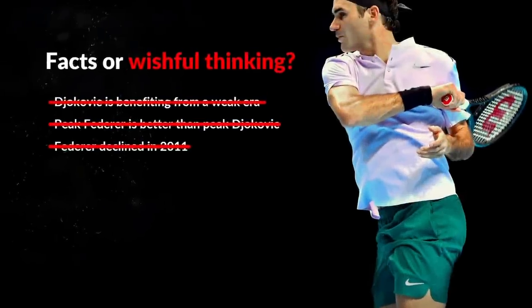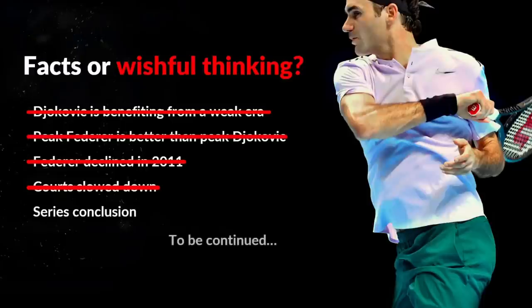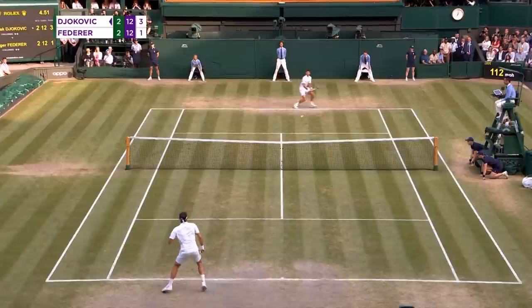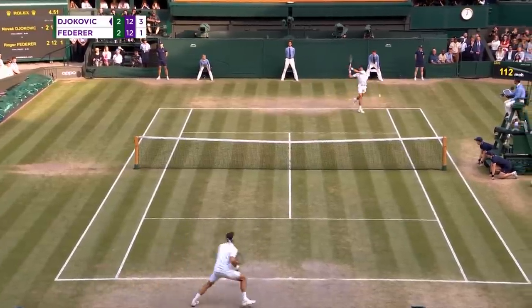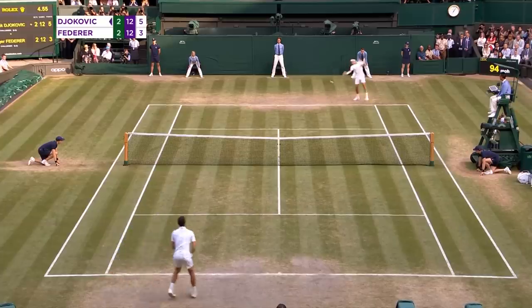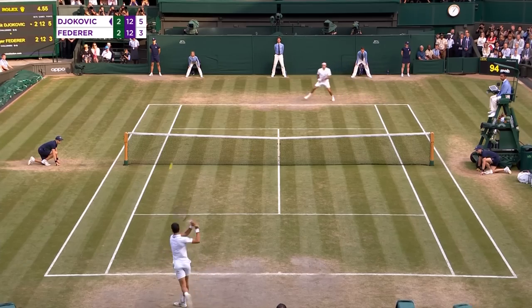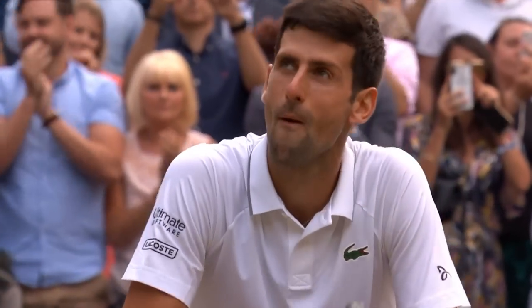With that, we can cross off the fourth excuse from our list, and next is the conclusion of this series. However, there are other questions regarding court speeds and the Federer-Djokovic rivalry that we have not yet answered. I will make another video where we will analyze the effects of court speeds on their performance and their head-to-head matches. What other videos would you like to see about court speeds? Let me know in the comments. Thank you for watching and I will talk to you soon.